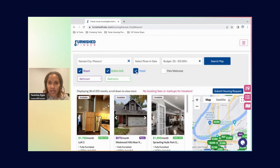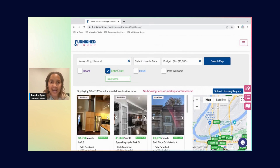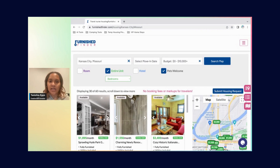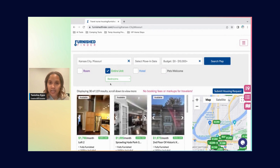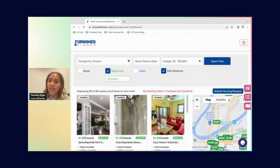I'll uncheck hotel and room since I want to look at entire units. If you're thinking about offering pets, click Pets Welcome to see listings that allow them. Notice how the number was 30 of 119 without the filter, but with Pets Welcome checked it drops to 30 of 60. The number of pet-friendly units drops drastically. Travel medical professionals especially love their pets, so if you're willing and able to offer pets, you'll make yourself available to more travelers.